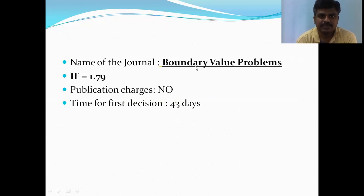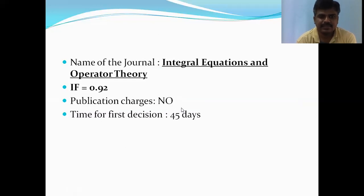The next journal is Boundary Value Problems, with an impact factor of 1.79 and time for the first decision of only 43 days. The next journal is Integral Equations and Operator Theory, with an impact factor of 0.92 and time for the first decision of 45 days.